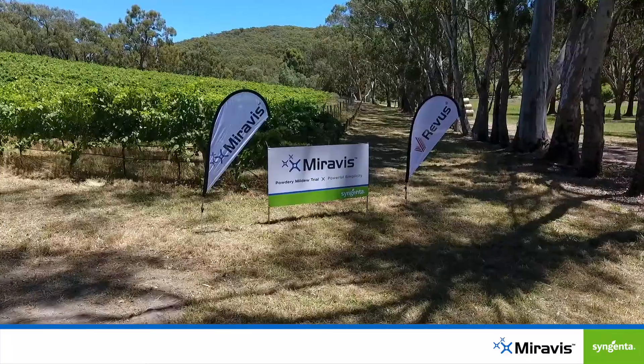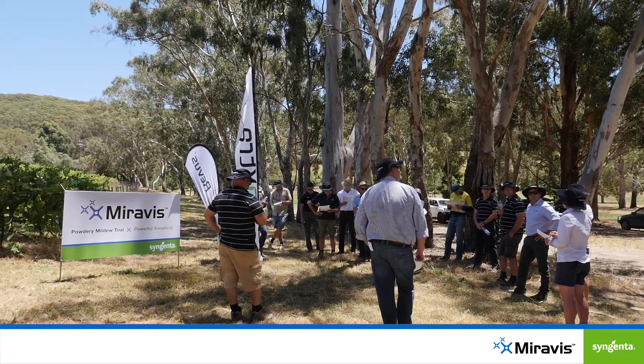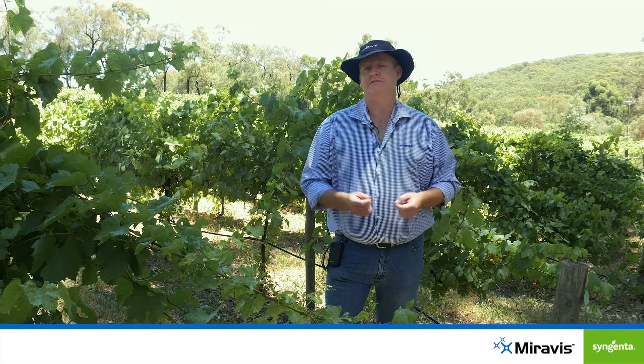Australia has been selected as the first country to launch Miravis in the world. Miravis is a new active ingredient for the control of powdery mildew. One of the great positives about Miravis is that it's an alternative mode of action to what most people have in their programs, which is great for resistance management.